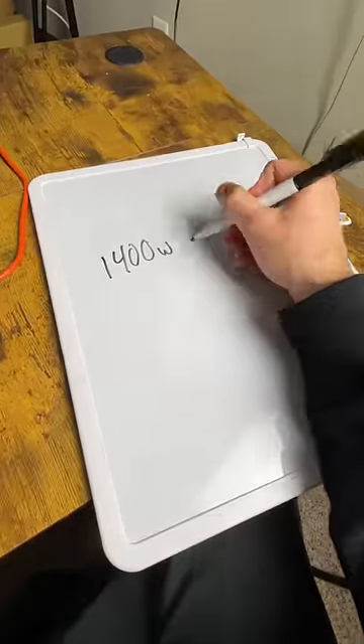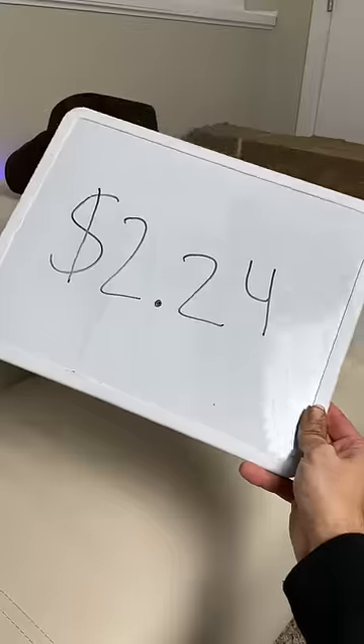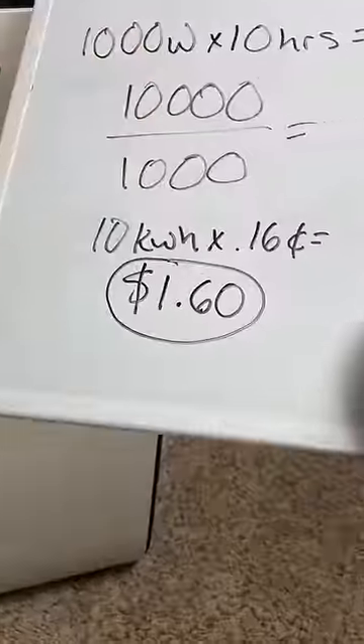I've been using my space heater around 10 hours per day, and currently the cost of electricity in my area is around 16 cents per kilowatt hour. If we multiply 1,400 watts times 10 hours, then divide that by 1,000, then multiply that times 16 cents, we can see it costs around $2.24 to run my old space heater every day. The HeatBit, on the other hand, after this same calculation costs about $1.60.